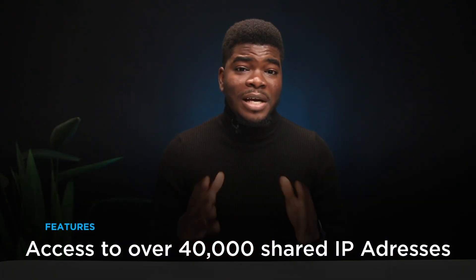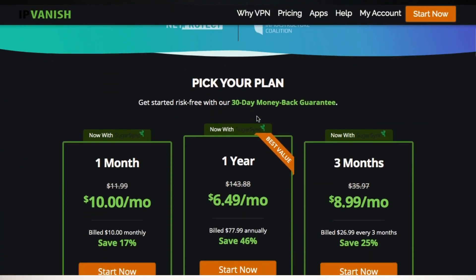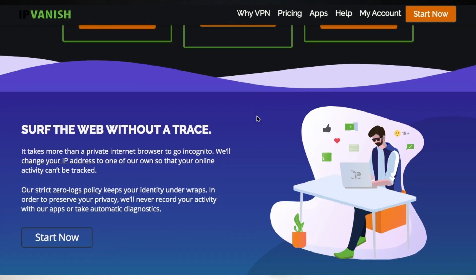Last but not least, at number 5, we've got IPVanish. The major selling point for this VPN is that you have access to over 40,000 shared IP addresses for anonymity when you're browsing on the internet. Unlimited bandwidth and fast servers are also included. They also have a money-back guarantee in case you don't like the service.